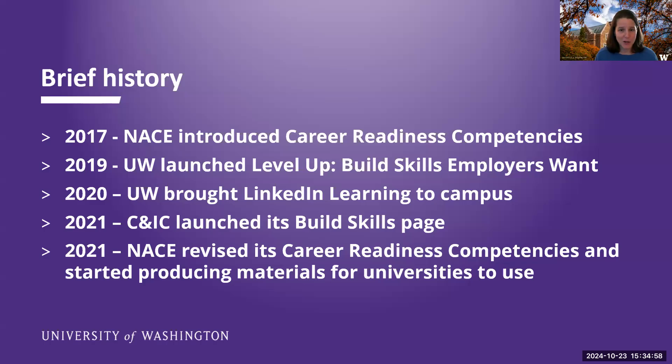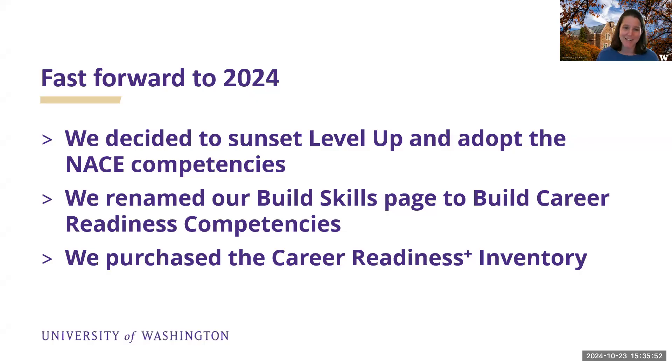We've been doing work in the career readiness competency area for a bit. Our National Association NACE adopted their first list in 2017 — a lot of research, discussions with employers, and many iterations. We liked them but didn't love them, so we launched our own slightly different version called Level Up: Build Skills Employers Want in 2019. Then we brought LinkedIn Learning to campus in 2020 to help students build those skills, which worked out well during the pandemic when it was sometimes hard to find experience. Then NACE revised their competencies and started producing materials for universities to use, which is why we decided to sunset our Level Up initiative and adopt the NACE competencies as is.